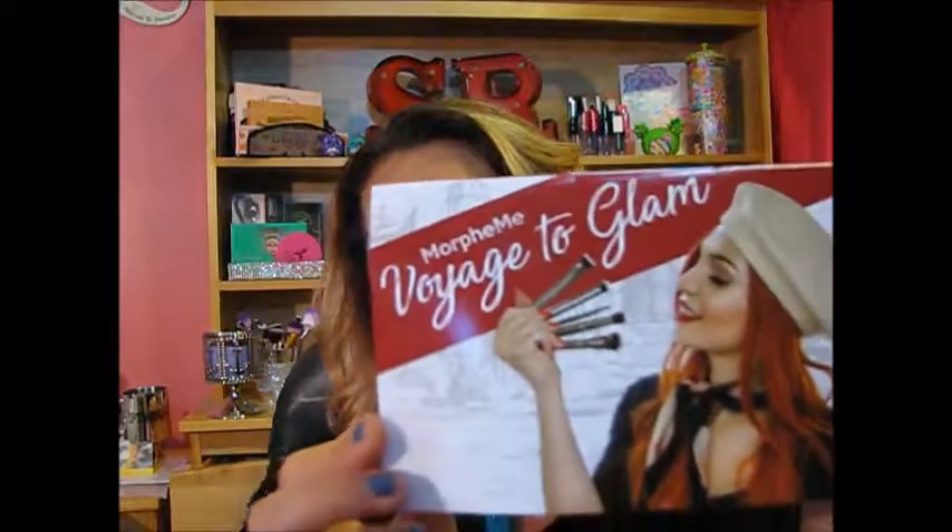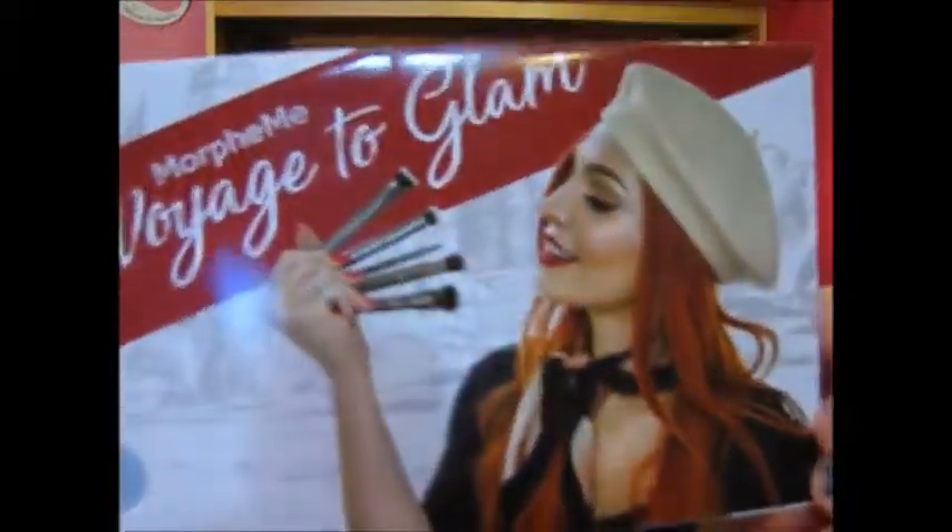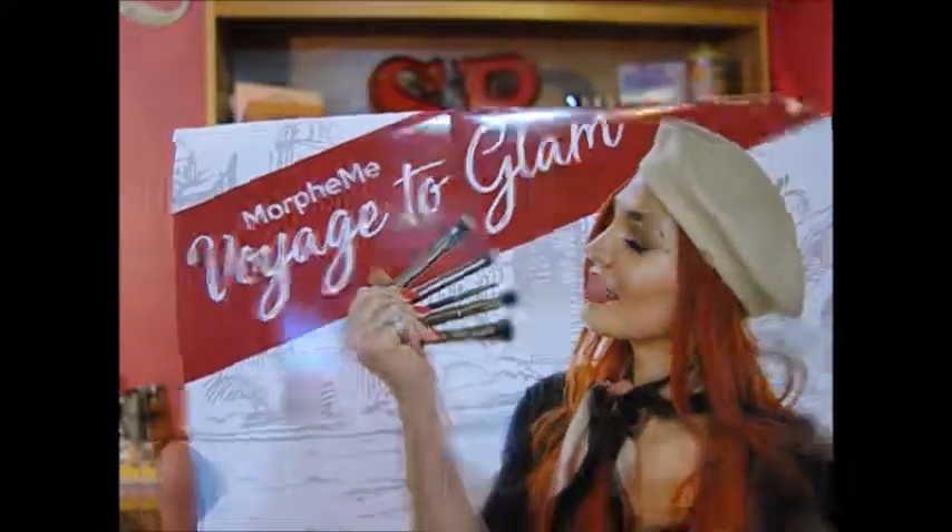Next is, of course, more brushes. So this is my Morphe Me. Let's just dive right into it. I don't really know too much about this month's brushes — I was doing a little bit of scrolling on Instagram but didn't take too much of a look. It says Morphe Me on it and it says 'Voyage to Glam.' That's pretty cool. And it's got a girl holding all of the brushes that came in — so there's five brushes.